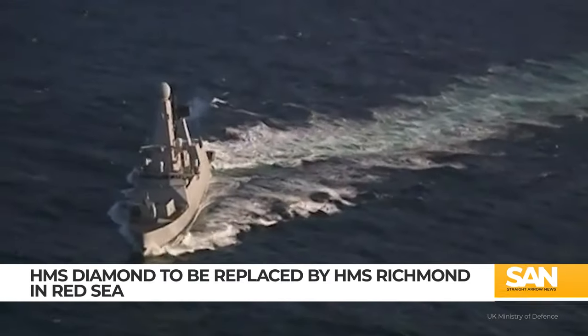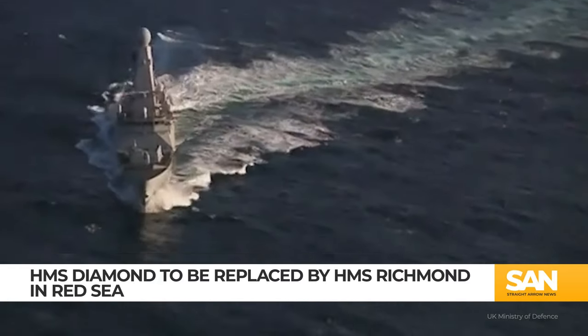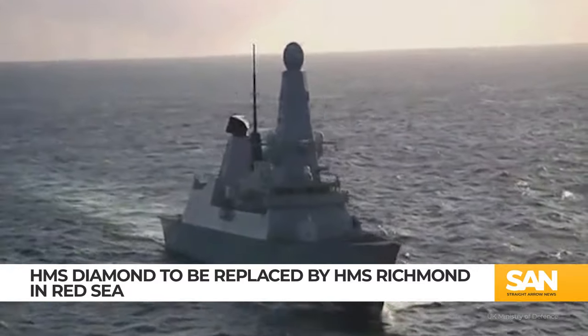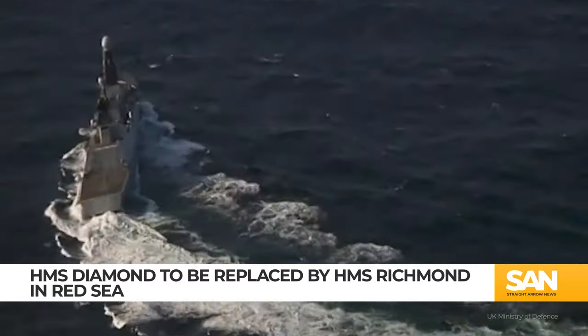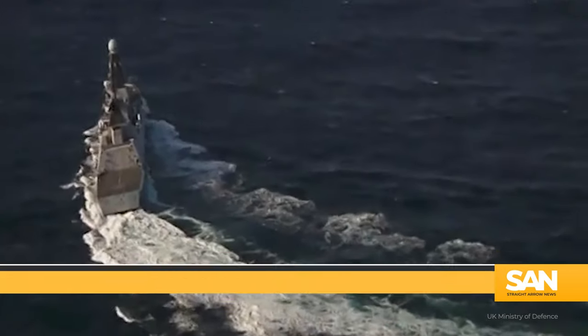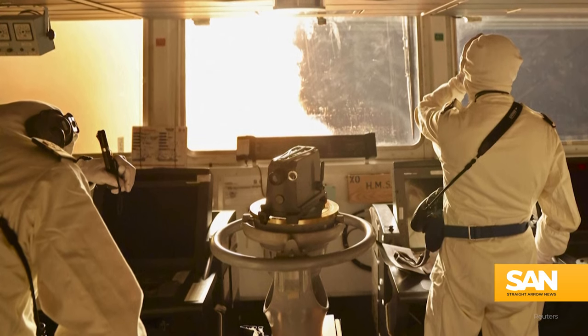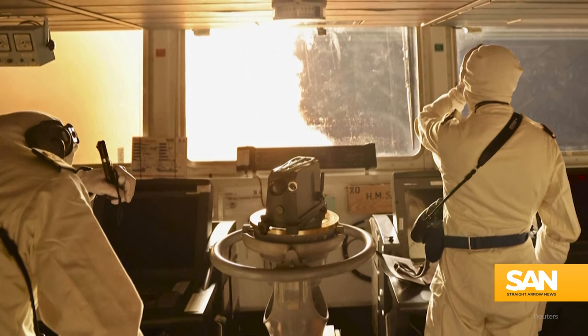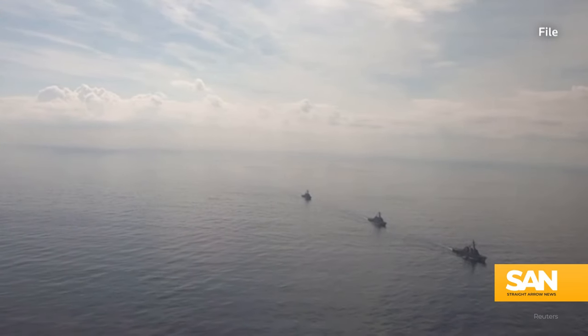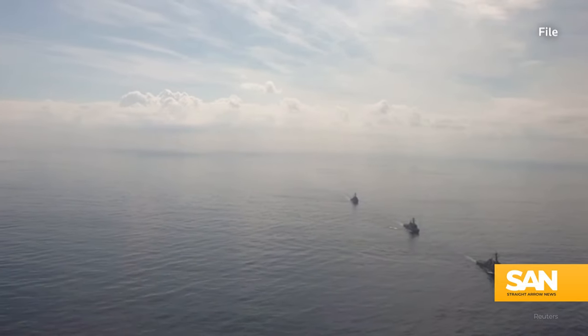London calling to the faraway seas — now maintenance is declared, so come home if you please. The British warship HMS Diamond is returning home after playing an integral role in Operation Prosperity Guardian. The UK says the Diamond joined the operation in December and since then has maintained a near-constant presence in the high-threat area of the Red Sea, defending international shipping lanes from attacks launched by Iranian-backed Houthi militants.